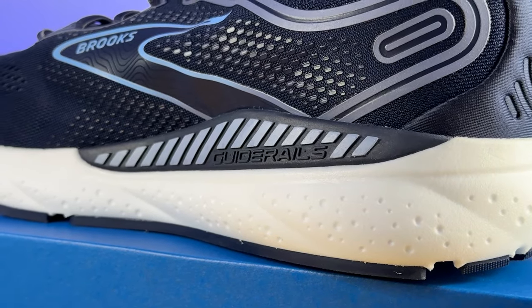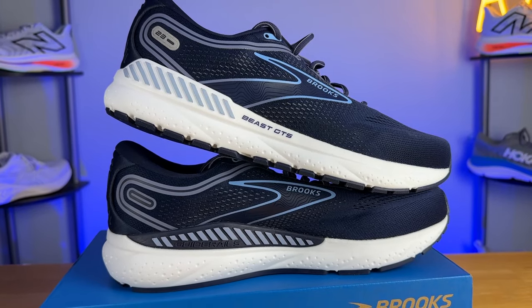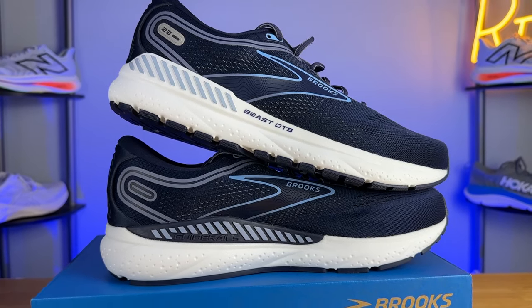Because this is a GTS or Go-To Support running shoe, we have to talk about the guide rails — walls of foam on the lateral and medial side designed to keep you going in the correct direction. If you tend to roll inwards, you'll hit that medial guide rail and it'll push you back into the correct motion, and the same goes for the lateral guide rail. The medial guide rail is going to be more substantial compared to the lateral guide rail.